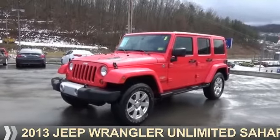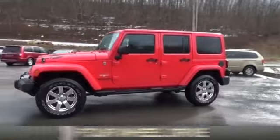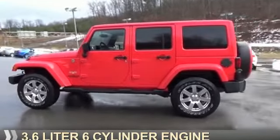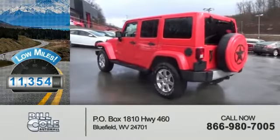Presenting the 2013 Jeep Wrangler Unlimited. It's powered by four-wheel drive and a 3.6-liter six-cylinder engine. With fewer than 15,000 miles, this vehicle has a long road ahead.